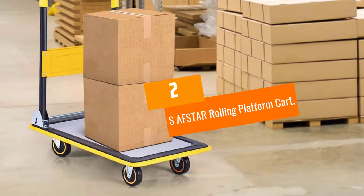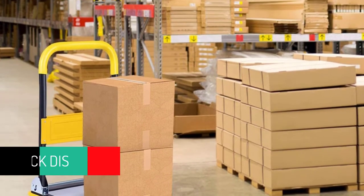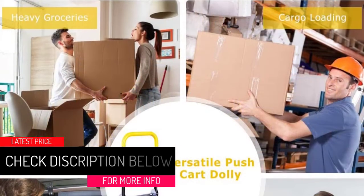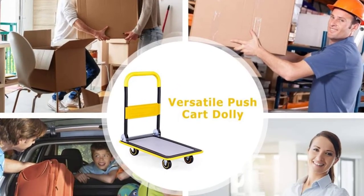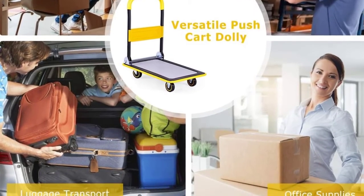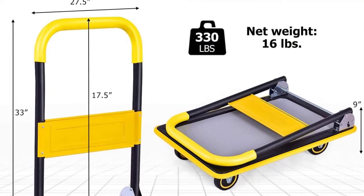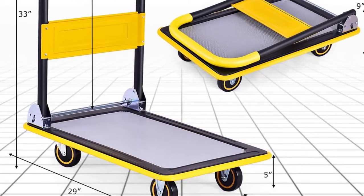At Number 2: SAFSTAR Rolling Platform Cart. Have you been looking for the best platform cart to transport heavy cargo from one place to another? This product is made using sturdy steel material that enhances its longevity. It is designed to carry at least 330 pounds while maintaining balance. You will appreciate that it has a non-slip surface that keeps cargo from falling or slipping during transit.